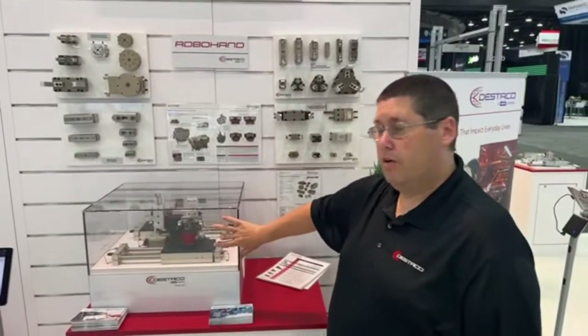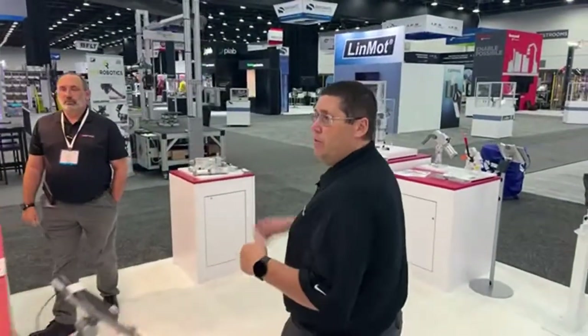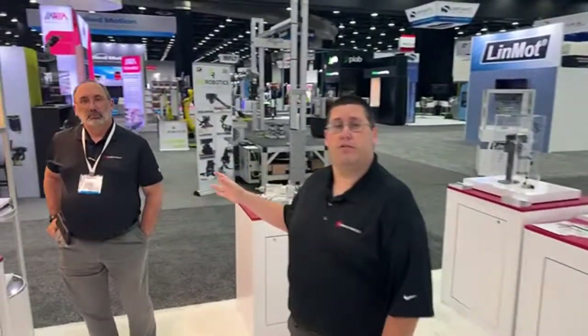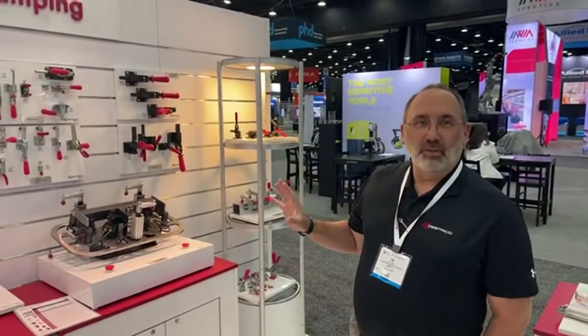We're going to talk about manual clamps now and I want to introduce you guys to Tom Stemmick. He's our regional sales manager for the Americas. He's going to walk us through the manual clamps and our Nevada clamp offer. Thank you, Darren, and welcome everyone. Thank you for joining this video. The Seco is known for a lot of things.